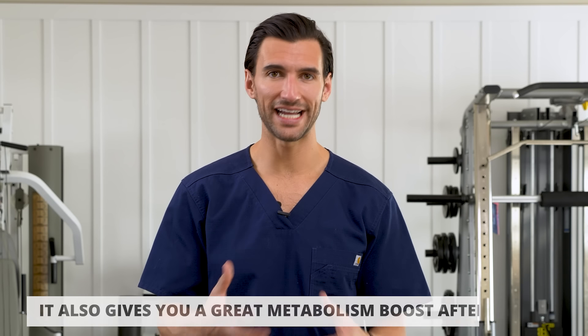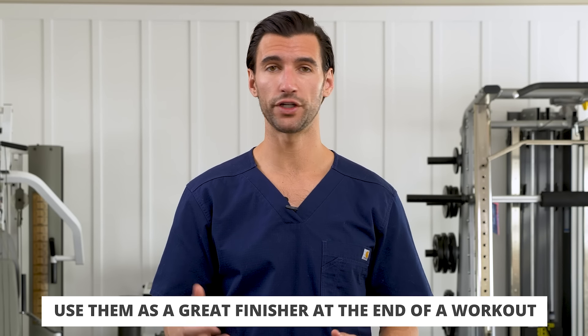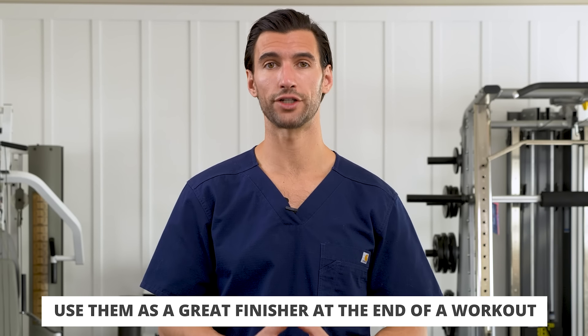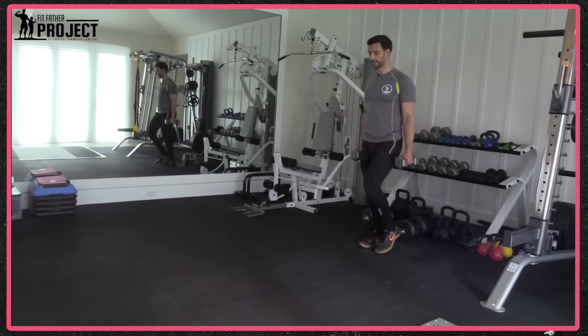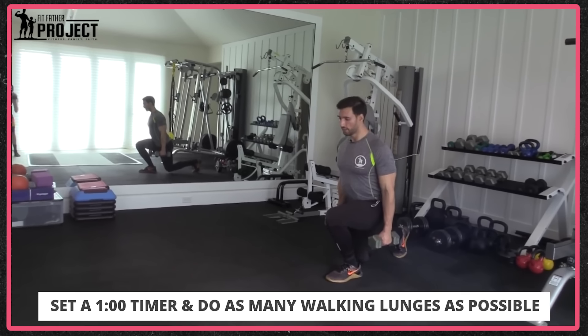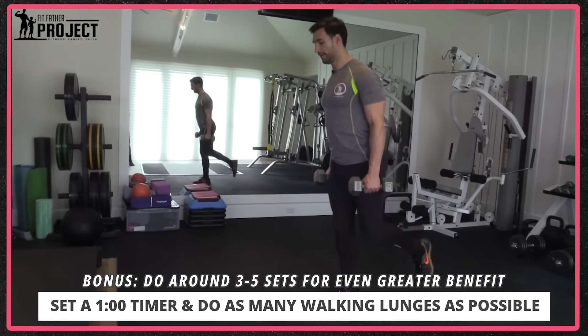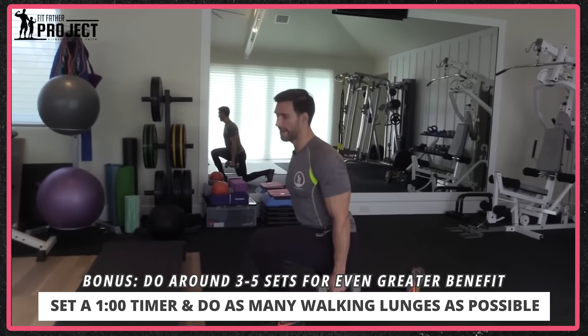If you do a traditional leg day split, walking lunges work great as a finisher. You don't need a lot of weight, though you can go heavy to build muscle and strength. What I love is this combines endurance and the cardio aspect with strength training. Do one full minute, then rest one to two minutes. Work up to three to five sets and you're absolutely going to feel the burn.